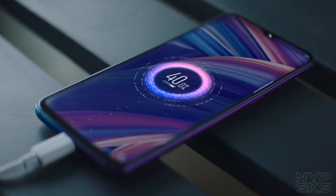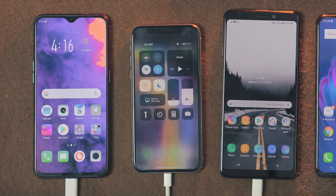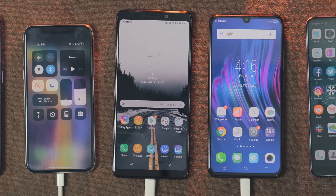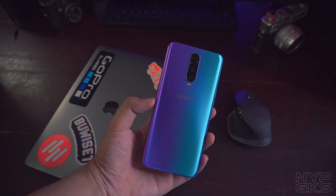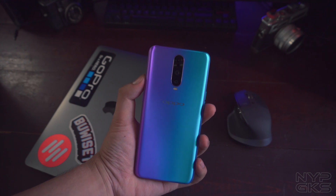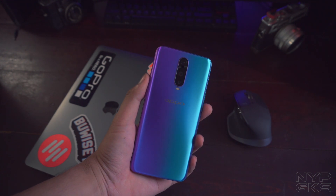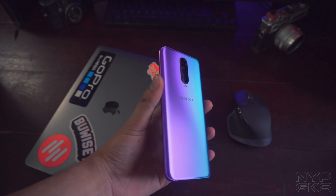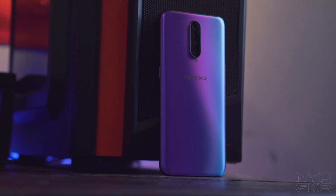Today, we're here to dig in further and see how and how well this technology works by comparing it with different smartphones in the market today. To start, let's see how this technology actually works — you might want to listen closely, as Oppo actually did some clever engineering for the SuperVOOC to work on the R17 Pro, and we'll be explaining it in the easiest way possible that everyone can understand.